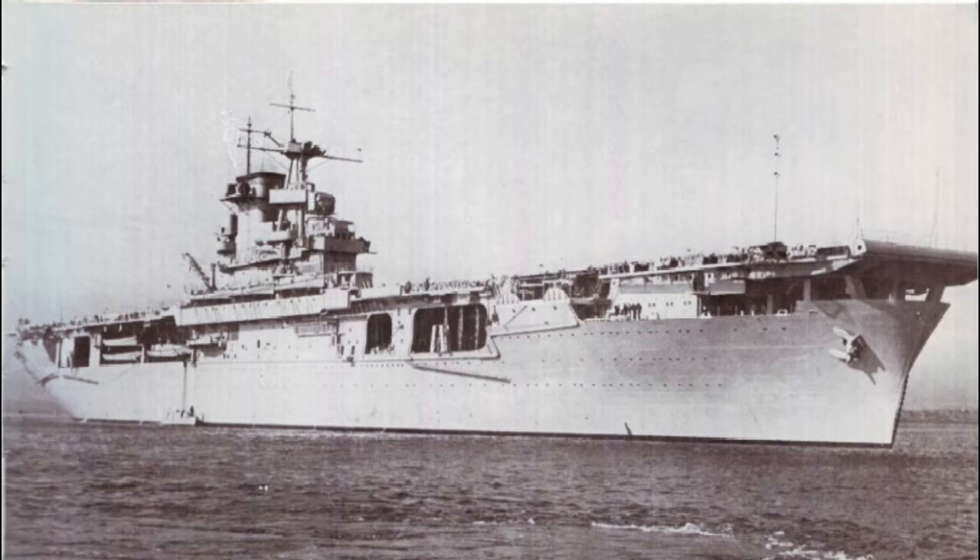Initially equipped with 8 5-inch guns, 16 1.1-inch cannon, 4 of the typical Chicago piano quad mounts, and 24 .50 caliber machine guns, Wasp's protection was about standard for American carriers at the time — not the greatest, not the worst, just kinda average. Her service, on the other hand, would prove to be anything but standard.